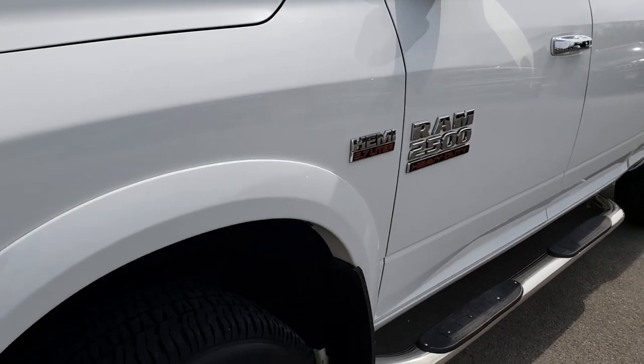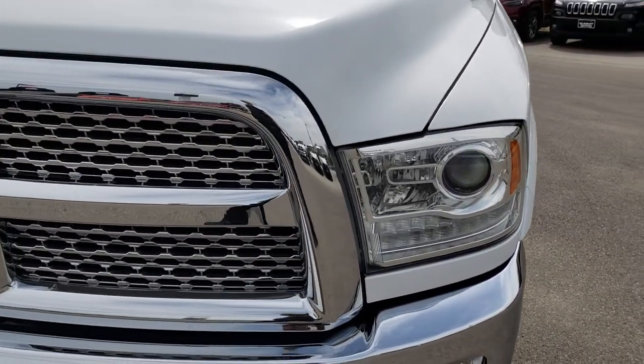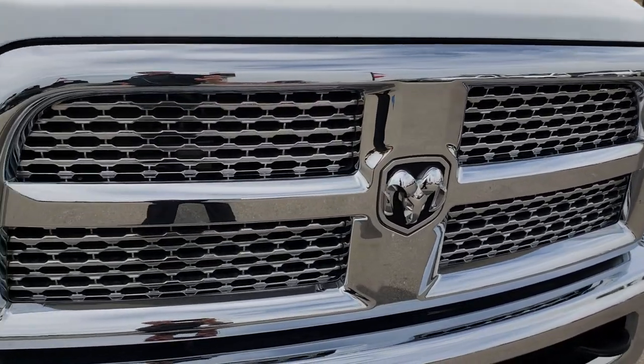We shoot all of our videos in 1080p, so if you have HD capabilities on your computer, tablet, or smart phone device, turn them on right now because it's like you're right here looking at the truck with me.